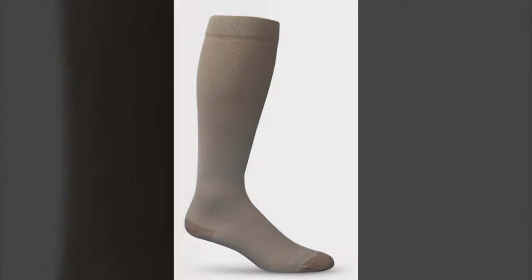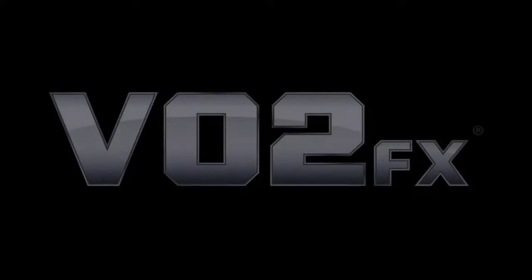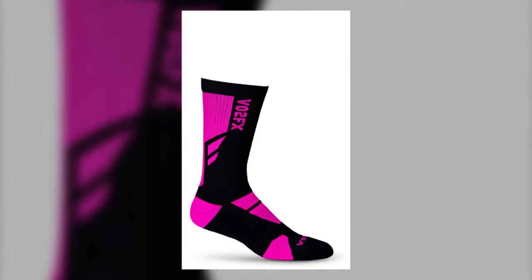Smooth Toe socks are recommended for those recovering from surgery, standing for long periods of time, or traveling. Our athletic graduated compression socks, VO2FX, can help improve speed, increase endurance, and slash recovery time.